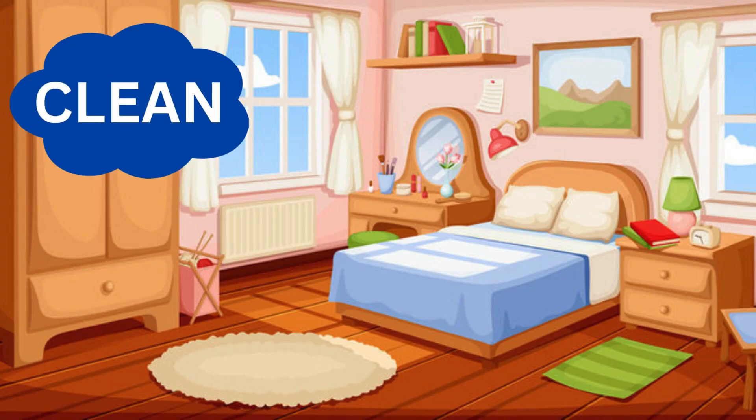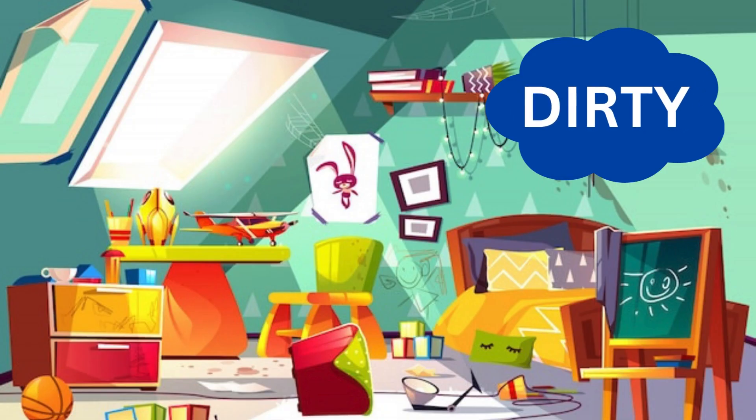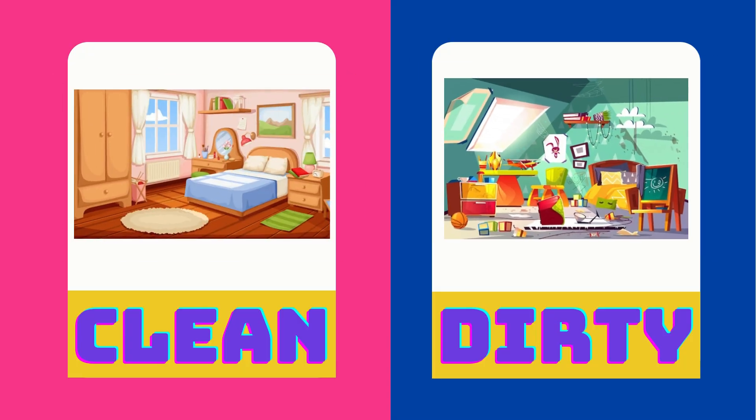This room is very clean. This room is dirty. Clean is the opposite of dirty.